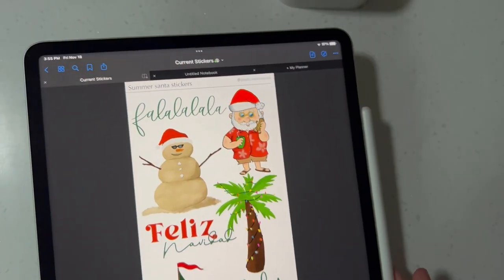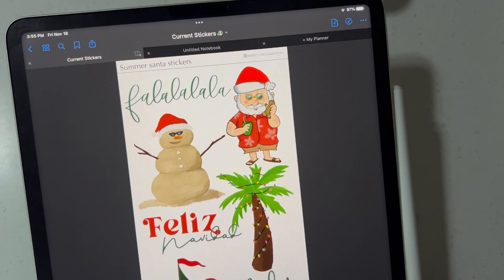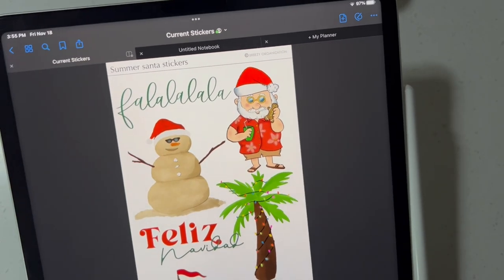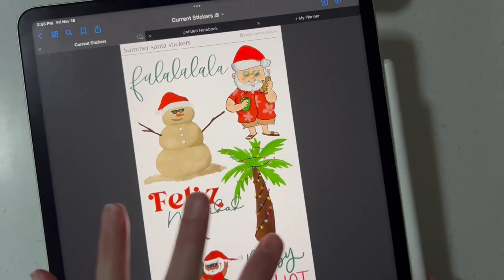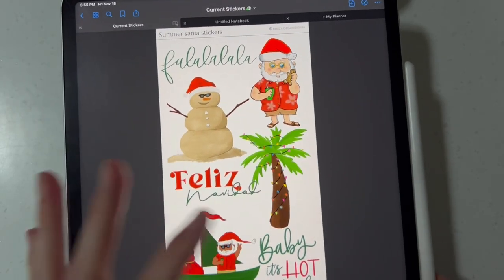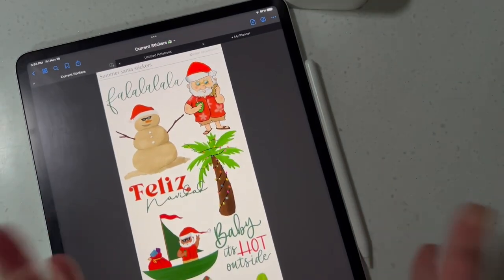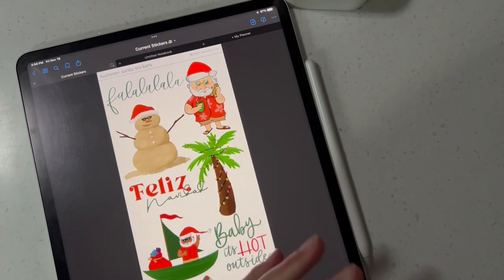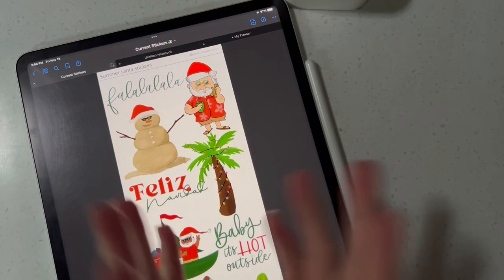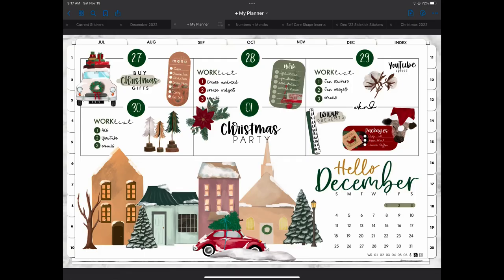So that is a look at our releases for today. We have five releases for you guys: the shapes, the summer Santas, the December stickers, the Christmas stickers, and the December Christmas add-on pack. Five different sets of stickers to release to you guys today. We went overboard with Christmas stickers this year by far, but you've got lots and lots to choose from and have so much fun decorating your planners. Let me know if you guys have any questions. Thank you so much for joining us here today and I will catch you on the next one.